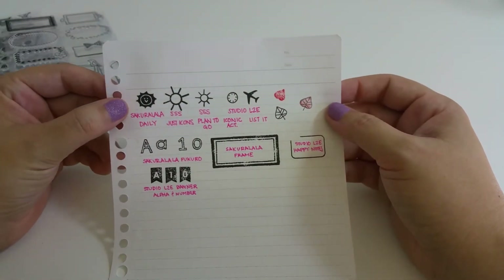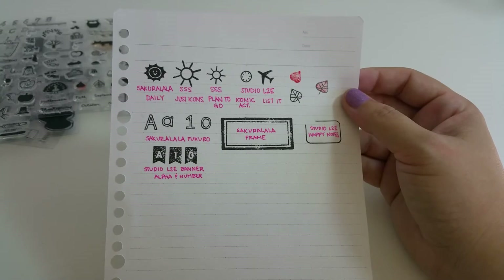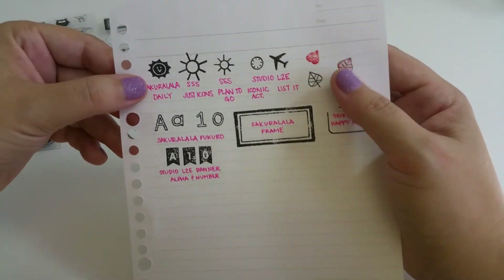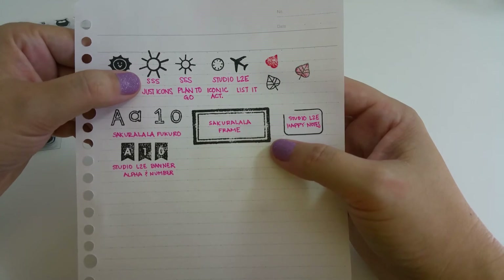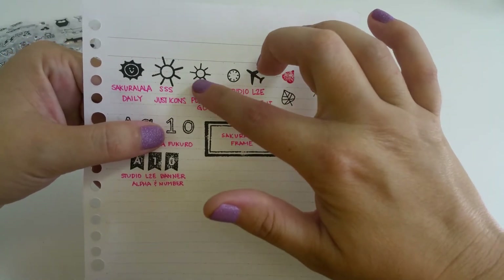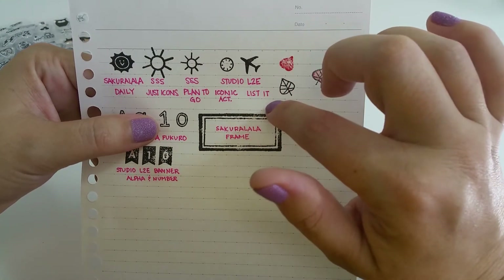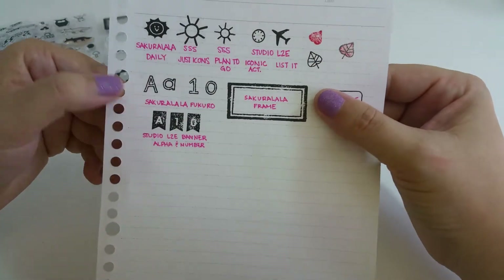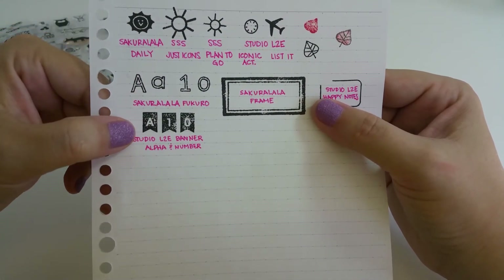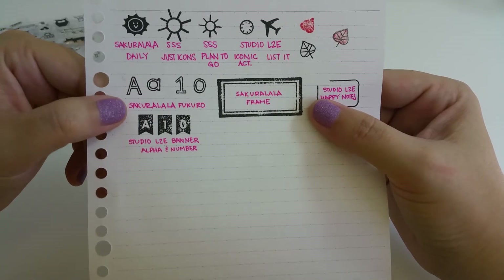I went ahead and stamped some of them for comparison on six-millimeter lines, which is about a quarter inch. Here's the Sun from the Daily set — I can pick it up right here. I compared it to the Sweet Stamp Shop icons set and their Plan to Go set to show the sizes. I also compared to the Studio L2E iconic activities and an icon from their Listed set. For the Fukuro alphabet, I compared it to the Studio L2E banner alphabet and numbers — they're about the same overall size, though the individual letters are smaller.